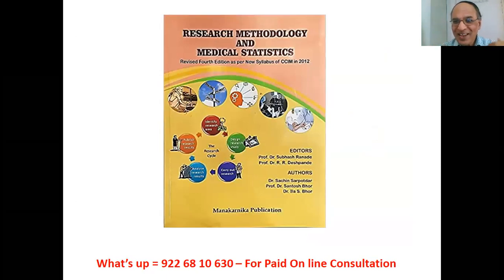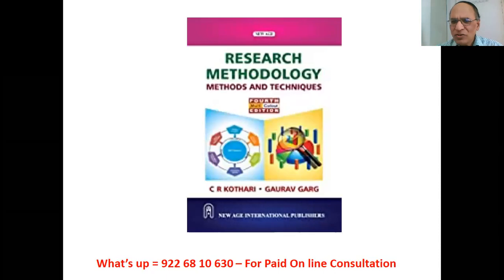Research Methodology: Dr. Ranade and myself, Dr. Deshpande, are editors of this book — the only book available in India for UG and PG students of Ayurveda, written as per CCIM syllabus with page numbers for each topic. Co-authors include Dr. Sachin Sarpoddar, Professor Dr. Santosh Ghor, and Dr. Ila Hormayan. This book covers UG fourth year and PG first year. Another simple reference book is Research Methodology by C.R. Kothari, for UG students.